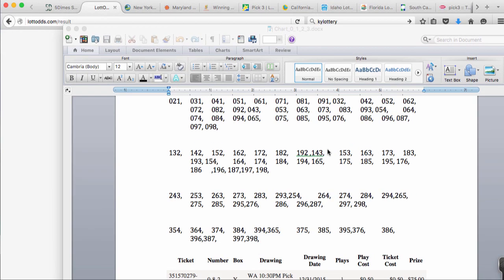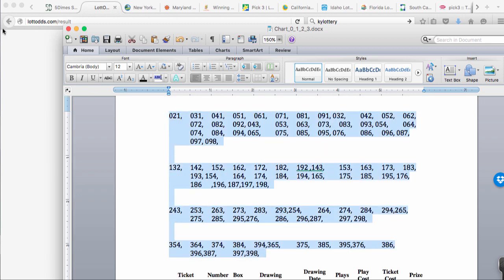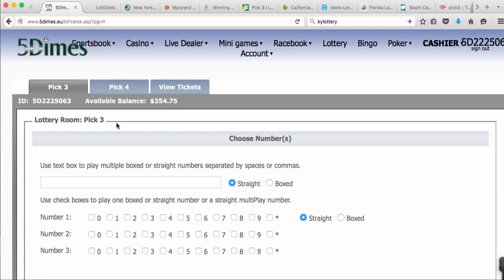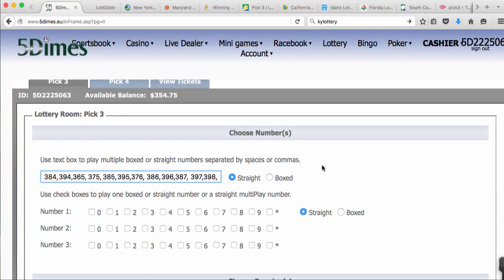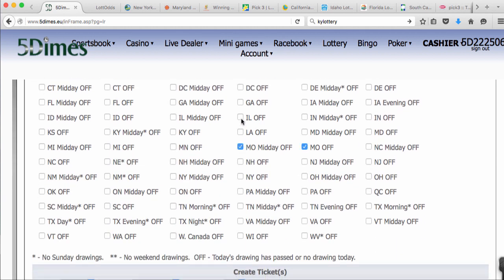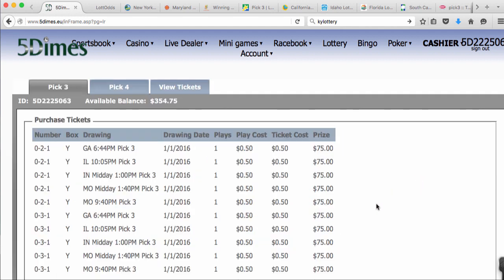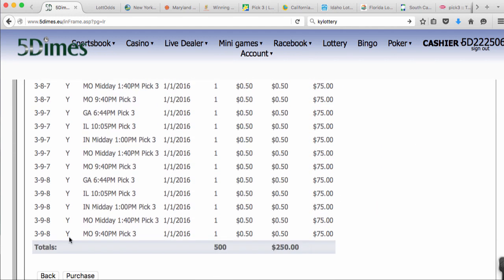Then I put them in a Word document so I could grab them easily — just grabbed them like that. I went to 5dimes, just pasted them in just like that. Picked box. Then I picked my states, whichever states I was going to play at that time — midday, whatever. It was 50 cents. Just click submit. And then a page would come up with all your numbers on it. You'd verify it, click purchase on the bottom, and you'd buy it.